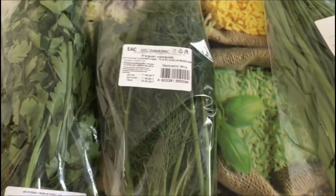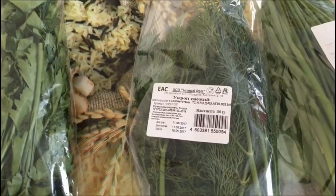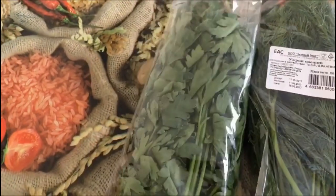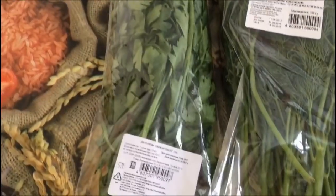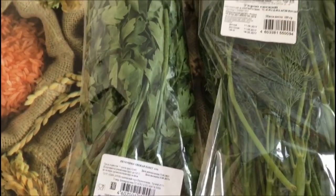Укроп — тоже очень свежий. За 100 грамм укропа мы заплатили 42 рубля. А петрушка — тоже свежая, здесь 100 грамм. За петрушку мы отдали 38,60.